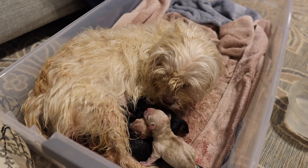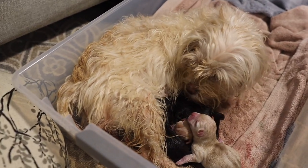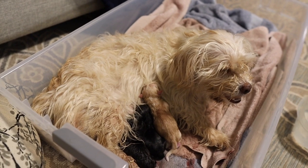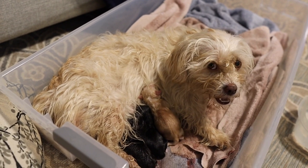We're pushing again — looks like we may have another one. Number five, you got this mama. Come on, number five.